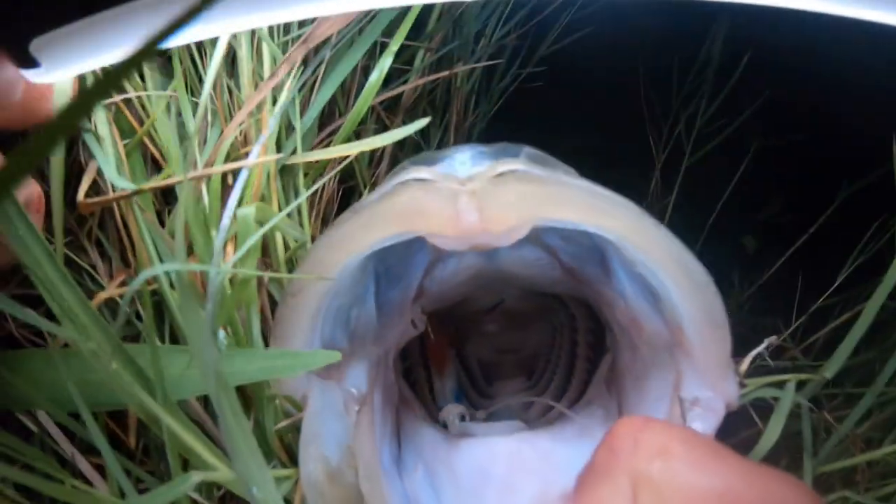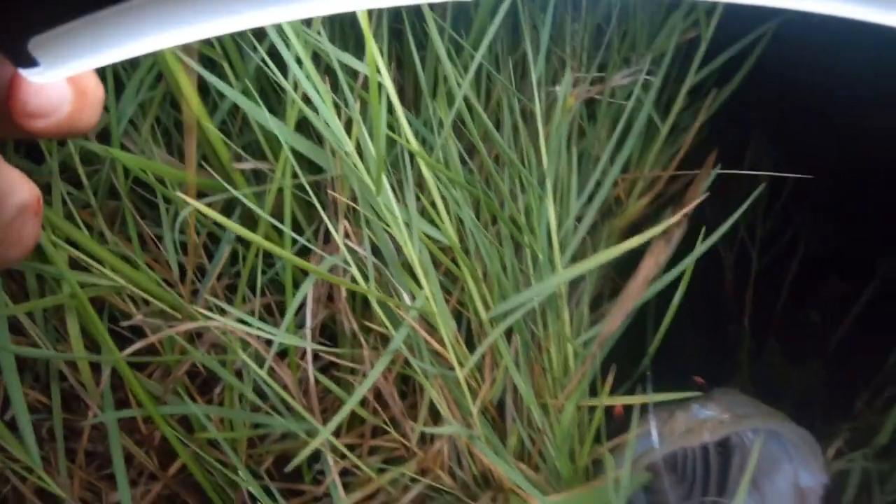We just hooked up to a big snook — this is the Hen Lures Mini 7 in our Patriot colorway.